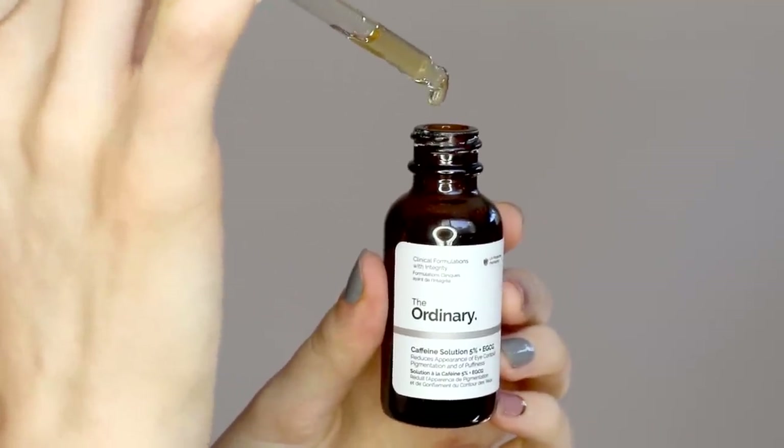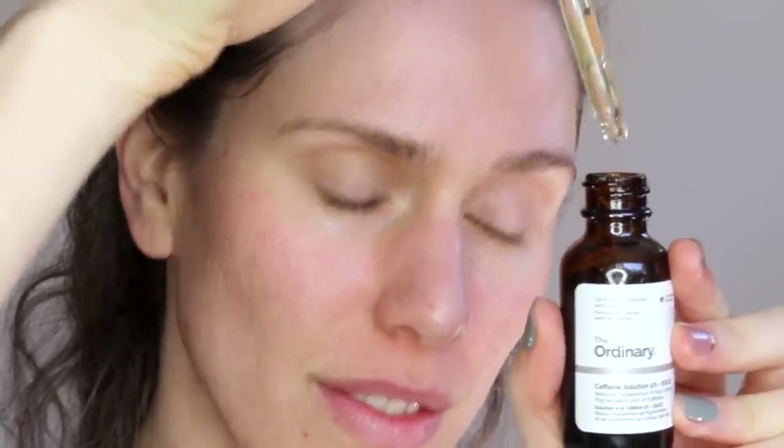This last one is a little unexpected, but I think it's one of the greatest products The Ordinary has for anti-aging. I want to make a disclaimer: this recommendation is based on science, and although it doesn't go against the manufacturer's directions, it doesn't follow them either — because this product is actually sold as an eye cream. But I have seen it do wonders for people who apply it on the face. This is the Caffeine Plus EGCG solution. It's sold as a liquid to help with under-eye puffiness and dark circles, but when we look at the ingredients, a lot of what's in this bottle has potential for the whole face.